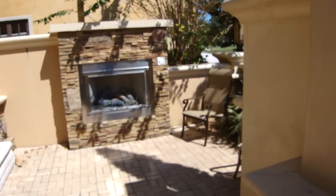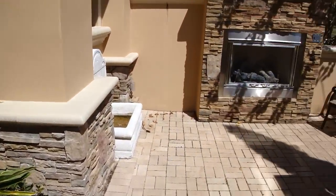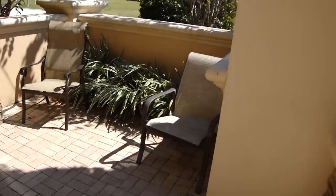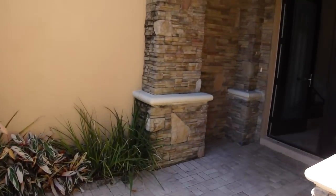When we walk in, this is a modern Tuscan theme with a front courtyard. It has a fireplace, sitting area, and a water fountain. They have a nice flagstone finish in the front and double door leaded glass front doors.